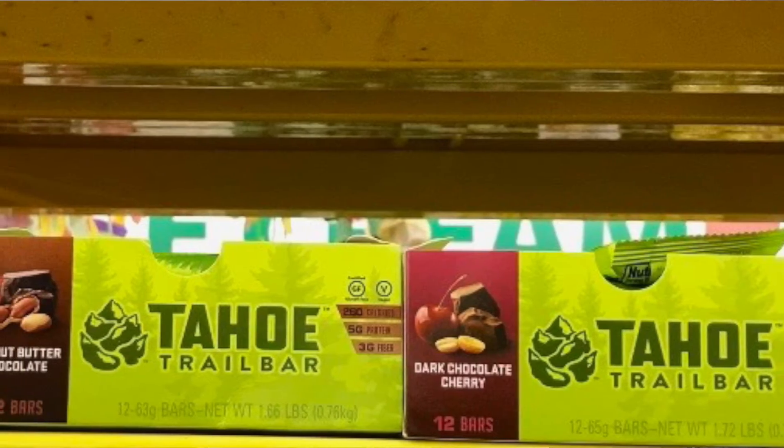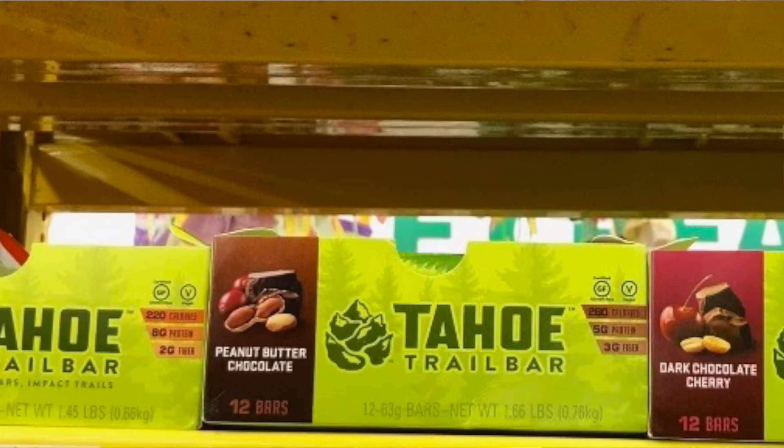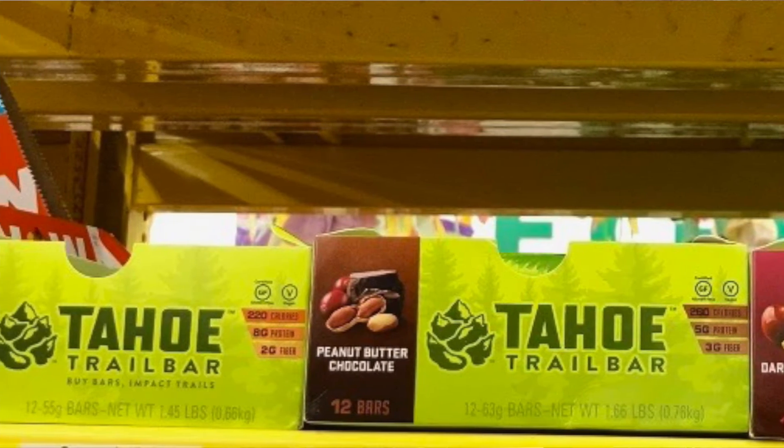They taste good too. I like the Tahoe Trail Bar. I'm not sure how widely distributed they are compared to other trail bars, since Tahoe is a local area for me — it's just a few hours away. They're distributed by a company from Reno, so I don't know if they're local-area only, statewide, or national.